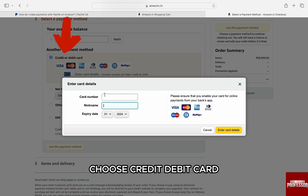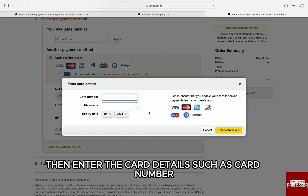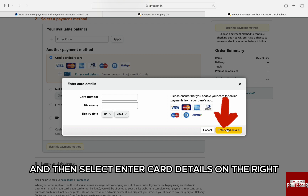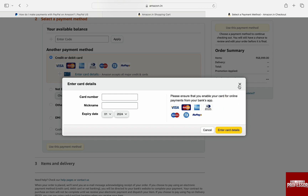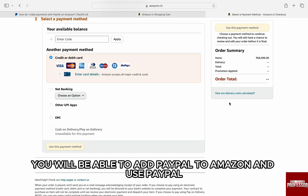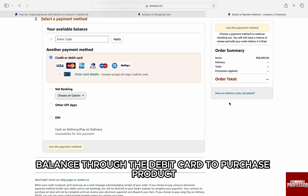To add your PayPal card, under 'Another Payment Method,' choose 'Credit/Debit Card,' then enter the card details such as card number, expiry date, and name, and then select 'Enter Card Details' on the right. Once the card is added, you can pay through PayPal on Amazon and use your PayPal balance through the debit card to purchase products.